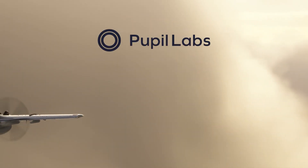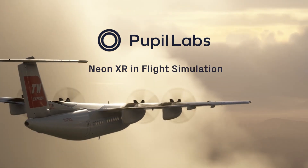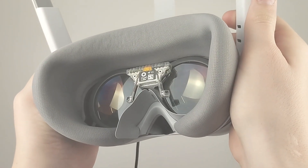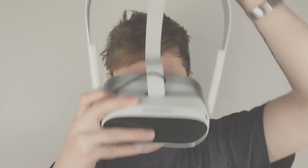With Neon XR you can turn any VR headset into a research grade eye tracking tool. Here I'll show you one possible example of this. I'm recording this footage with the Pico 4 headset with the Neon module attached to it, and I'm using the officially available mount.